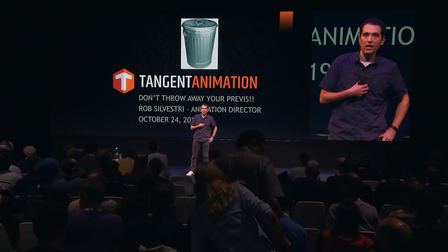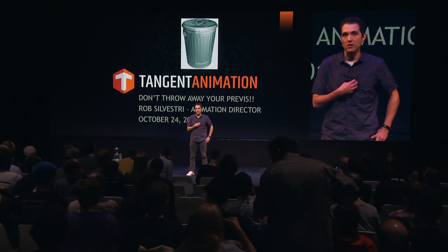My name's Rob Silvestri. I am an animation director at Tangent Animation. I've worked as a director, an animation lead, and an animator.